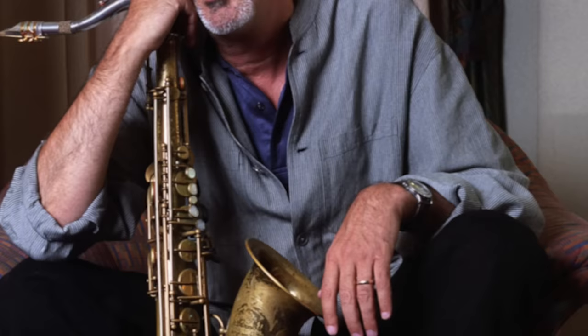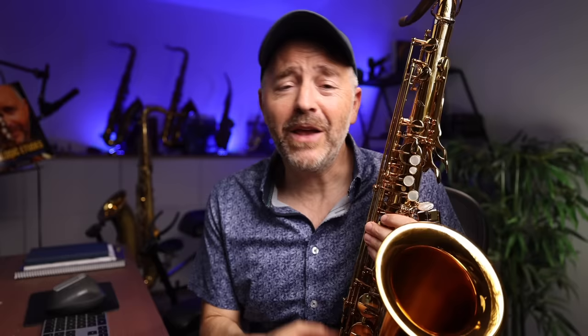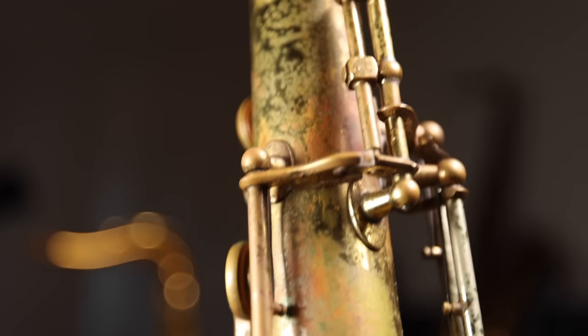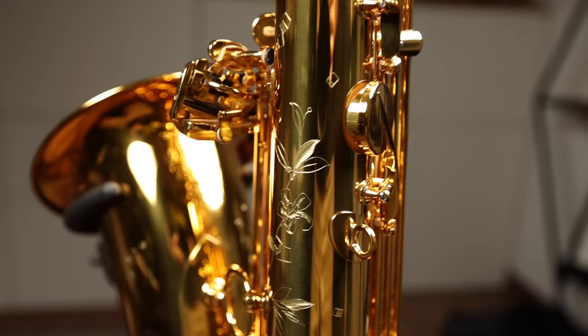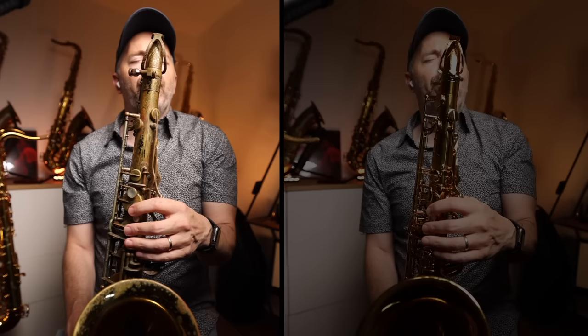All that being said, if tomorrow Selmer came out with a brand new version of the Mark VI that was exactly like whatever iteration we decided was best, who would want that saxophone? The reason any saxophone player wants to play a Mark VI is because they want a piece of jazz history. They want the legend. Even if they know there are more sophisticated, consistent, in-tune instruments available for less money, they're still going to play their Mark VI. So really, there is no good reason for Selmer to go back to making the Mark VI. They should continue to innovate and strive to make the best saxophone they can today. And I think that's what the Supreme is all about. Let's now compare this new Supreme with my 166,000 serial number Mark VI.